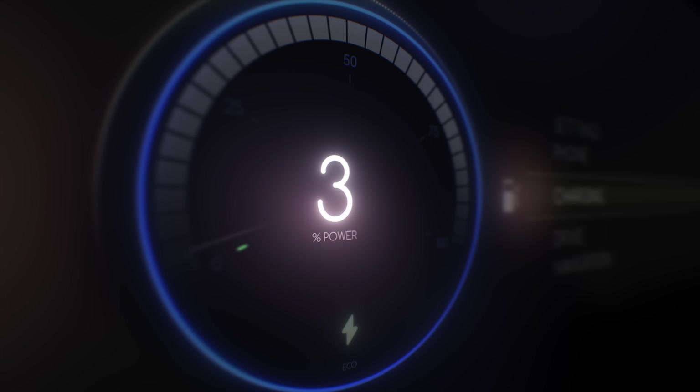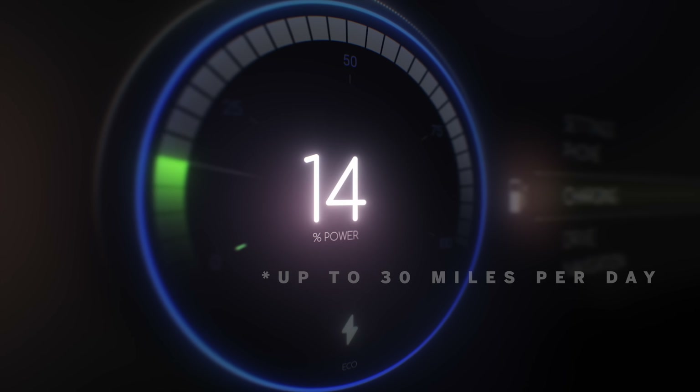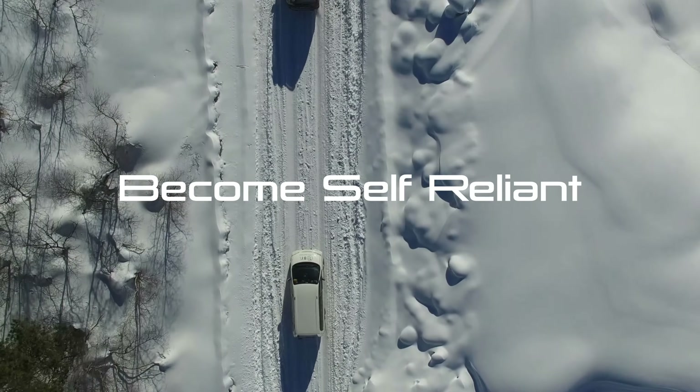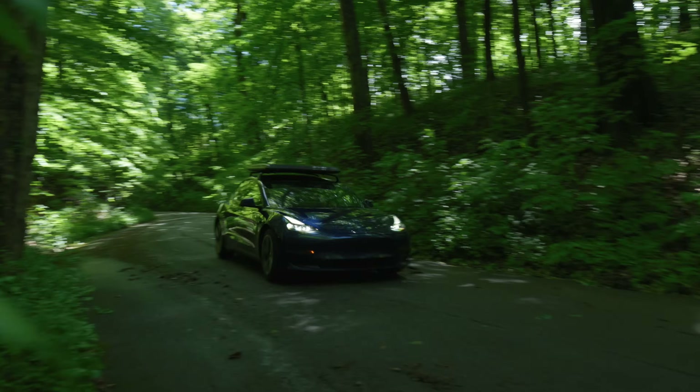This is enough energy to meet the daily EV driving average — nearly 20 miles a day. Not only will this extend range, some GoSun owners will become self-reliant, rarely having to charge their plug-in hybrid or EV from grid power.